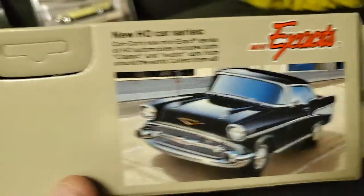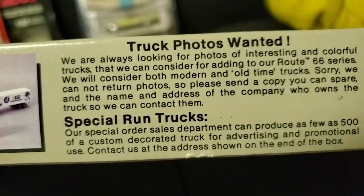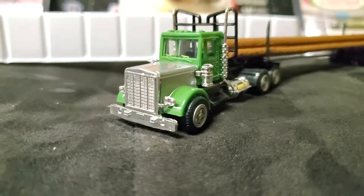Jeff pointed out, and he's right, there's no mention of a website anywhere on a lot of these older packages of things that he scored recently. Which means early to mid-90s is the newest they could be, probably. There we go — 92. Look at that. Anyway, how cool is that?